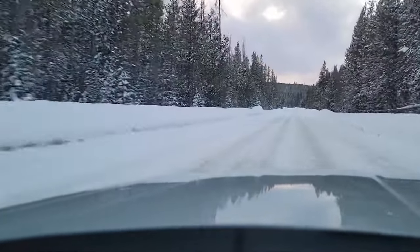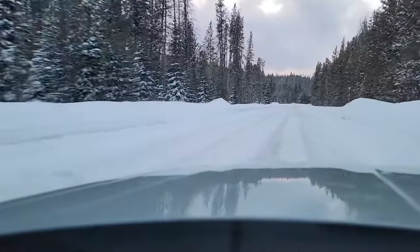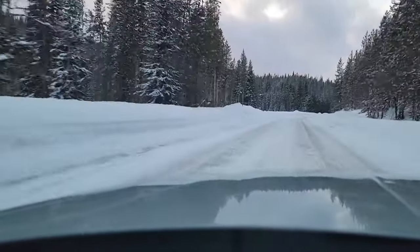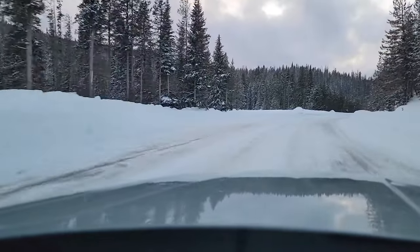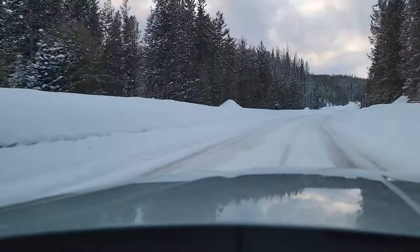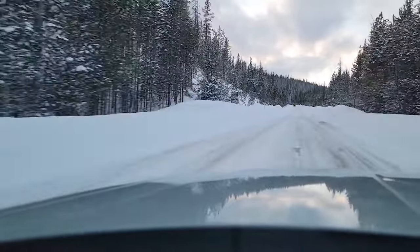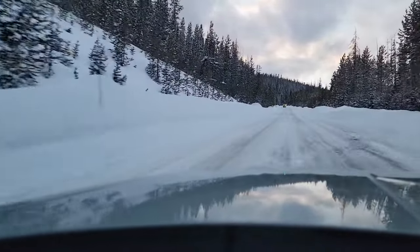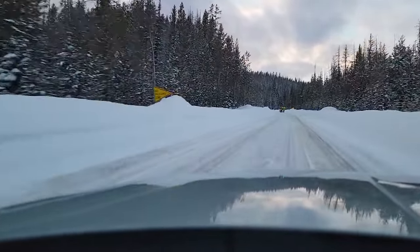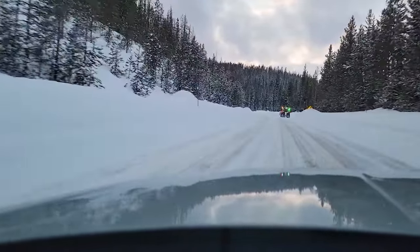Out here on the border of Idaho and Montana, heading up a pretty steep pass in the 2022 Ford Maverick — 2-liter, all-wheel drive, FX4, tow package. You can see I'm having a pretty easy road here because it looks like I'm right behind the plow, and there he is. Now, what happens if I pass him?